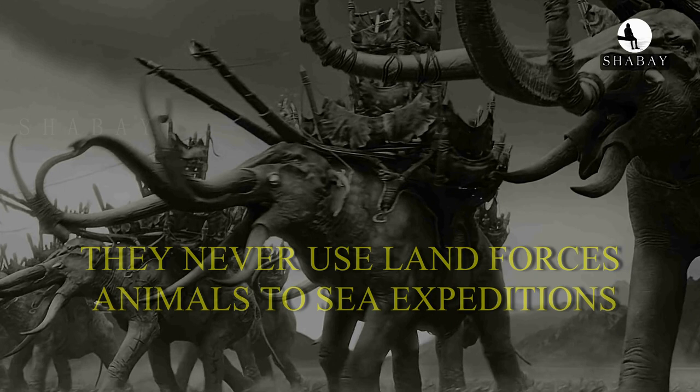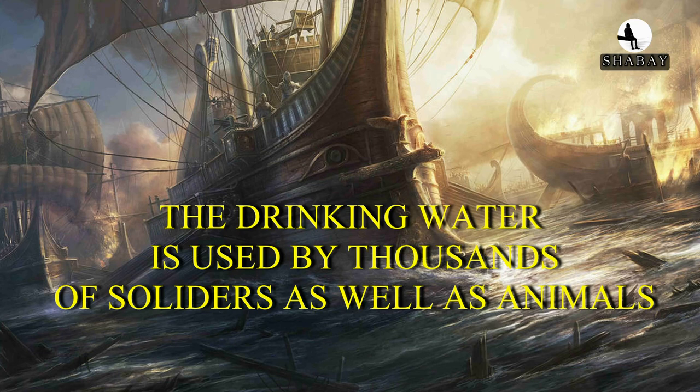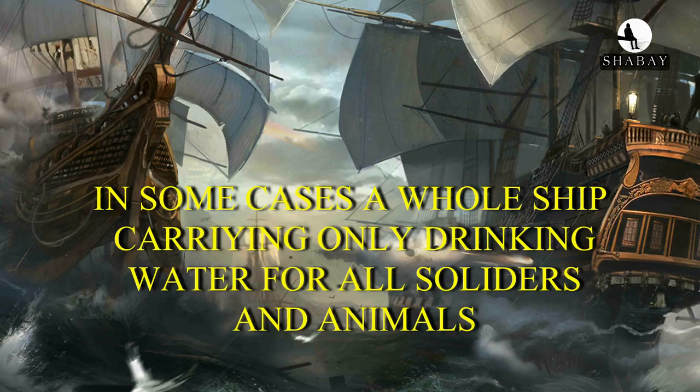How did they drink water in the sea? More than thousands of liters of drinking water were taken by the navy ships during sea expeditions. The drinking water was used by thousands of soldiers as well as the animals. Every ship had storage for drinking water, and in some cases, a whole ship carried only drinking water for all soldiers and animals.